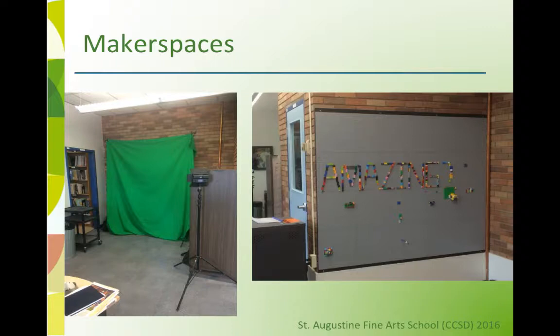This K-9 fine arts school in Calgary has done a lot with their physical space by rearranging furniture, having attractive book displays, and using student art — the cost being almost free. An addition of a Lego wall and green studio were not too costly investments.